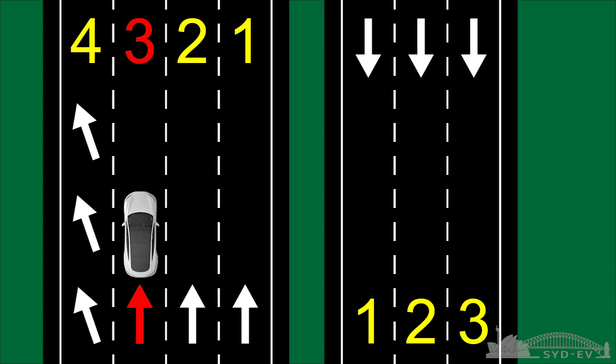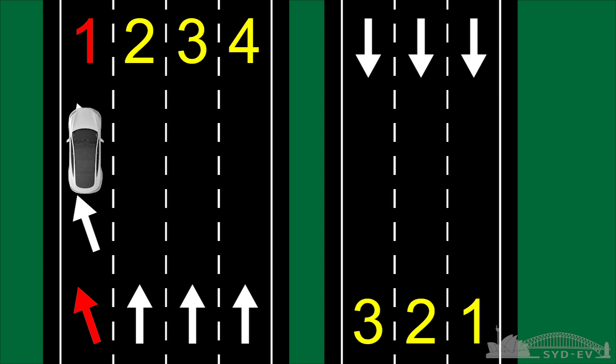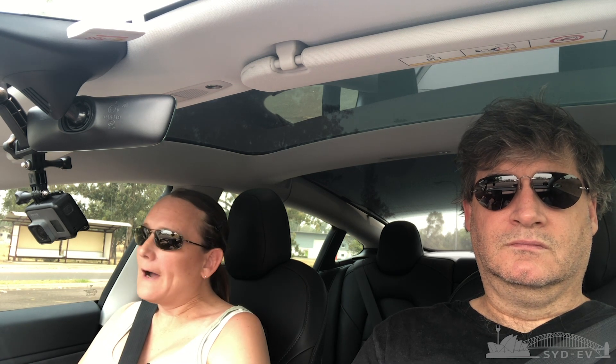The car enters lane three, which in this case is not the leftmost lane — it's the second from the leftmost lane. Autopilot sits in that lane thinking it's the correct exit lane, when really it needs to be in lane four by its counting, or what we would call lane one — the leftmost lane. Because of that, it misses the exit. I've seen similar problems on other exits where it sees a phantom fourth lane, such as going westbound to exit at Kent Road on the M4, where there are only three lanes.